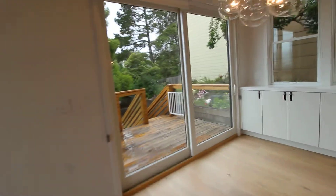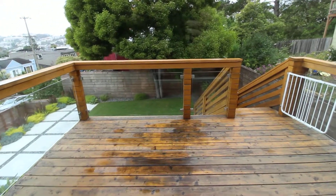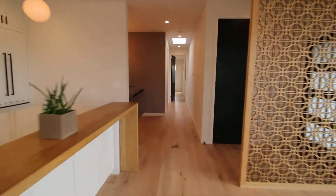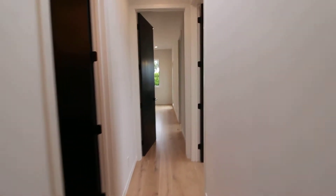Redwood deck just off the dining area here leads down to a beautifully landscaped yard that is drought resistant — we'll go down and check that out toward the end of the tour. You have two bedrooms upstairs with two bathrooms and two bedrooms downstairs. Let's start with the master.